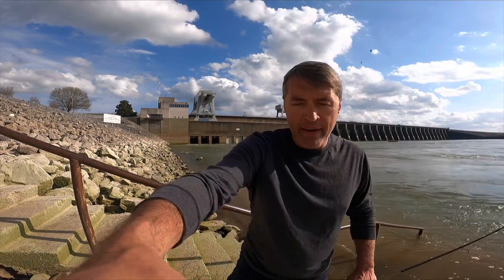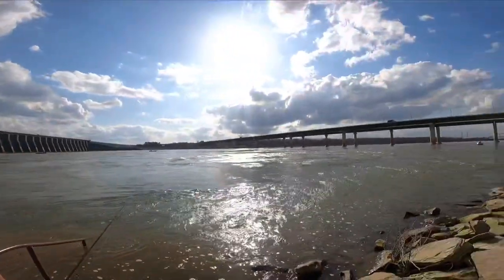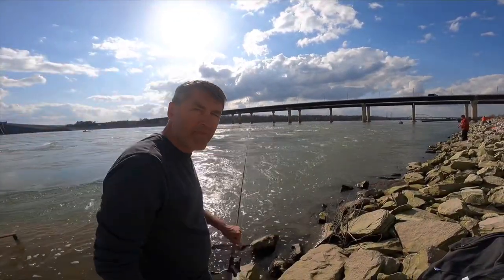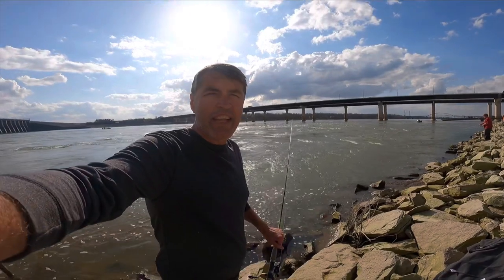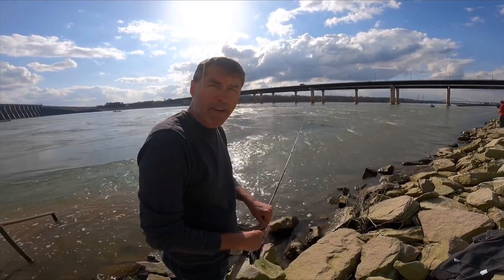I'm going to turn the camera around here. We're looking into the sun, so I hope you can see it all right. I'm going to turn it around so y'all can see the water. I've angled the camera down just a little bit so I hope we're not facing directly into the sun. I hope y'all can see okay.